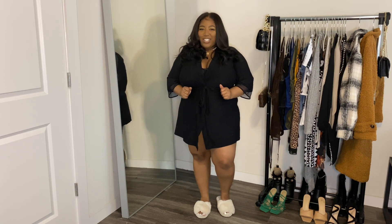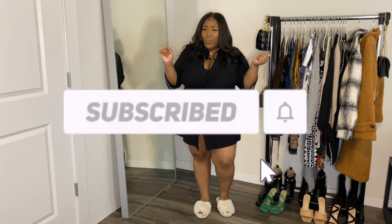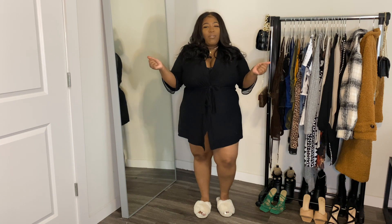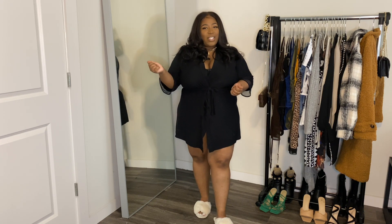Hey Gummy Bears! Welcome back to the channel. If you are new here, I need you to go ahead and hit that subscribe button and become a Gummy Bear, because who wouldn't want to be a delectable treat? And for all of my Gummy Bears, you already know the drill — like this video and talk to me in the comments.